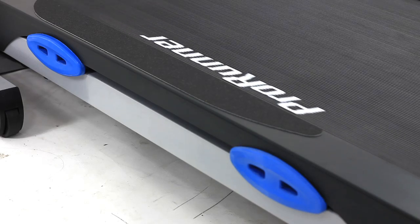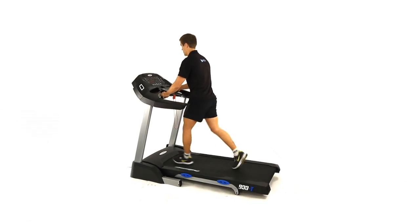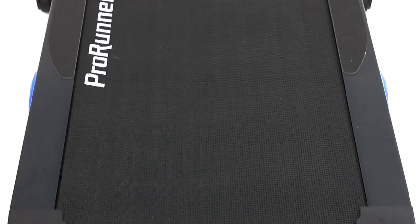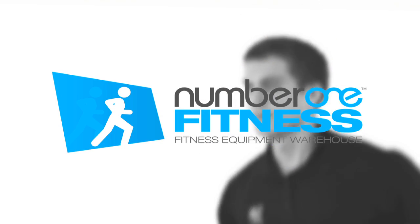With incredible features and a fantastic price, treat yourself and your family to improved health, fitness and a slimmer waistline this year with the ProRunner 900T from Number One Fitness.